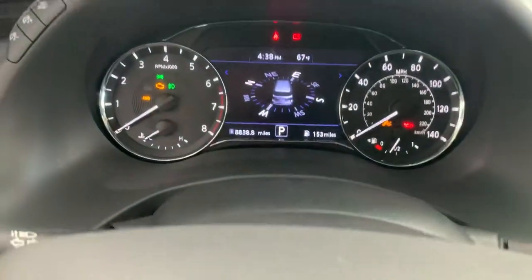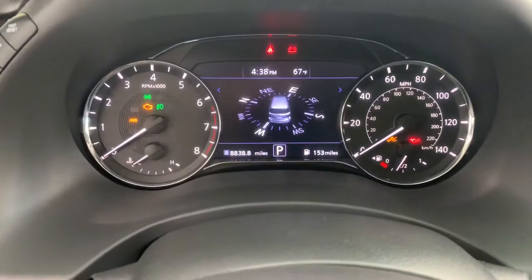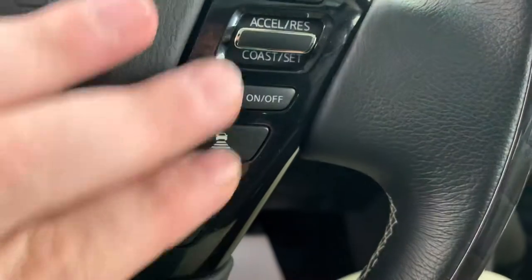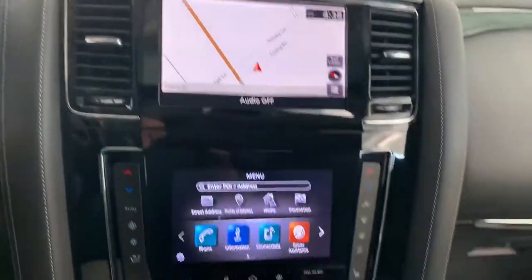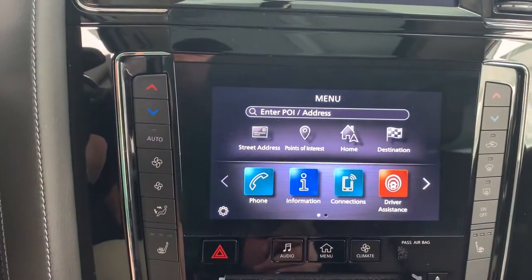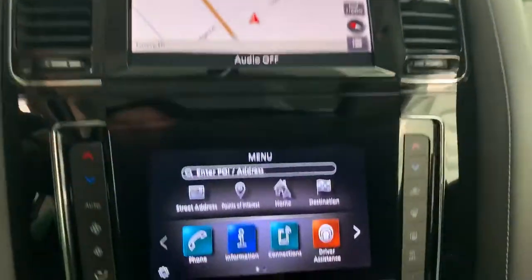This looks like your navigation screen, but you can see it also has navigation on the top screen — once you have a location set, it'll tell you where to turn. It shows a 3D version of the vehicle, which is pretty cool. On the right side of the steering wheel are your parking sensor controls, and your wiper controls are behind that side. This one actually has two screens: the bottom is for radio settings and navigation selection, and the top appears to be strictly navigation.